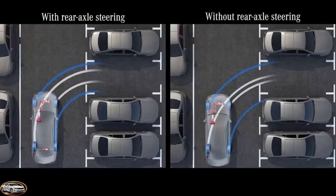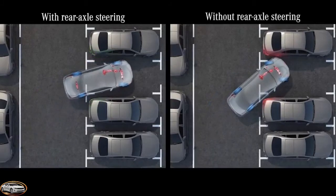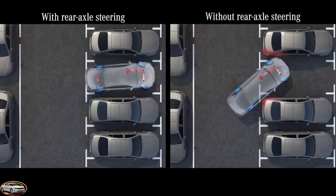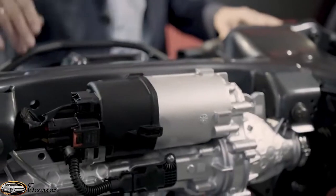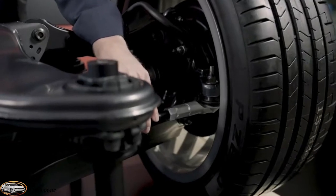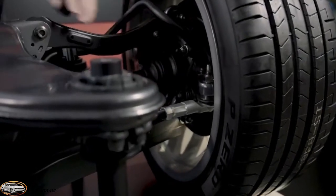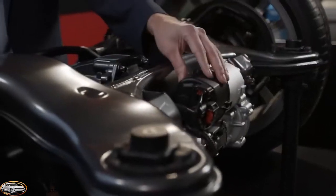Coming back to the parking maneuver — here you can see the advantage of the 10-degree steering when parking in a tight space. No maneuvering backwards is necessary; you can park forward at once. This is the rear axle, and here you can see the steering gear mounted to the subframe. Here are the tie rods and, on the outside, ball joints instead of rubber bearings — similar to the front axle. We have one motor and one control unit to steer both wheels. And believe me, it's a pleasure to drive.